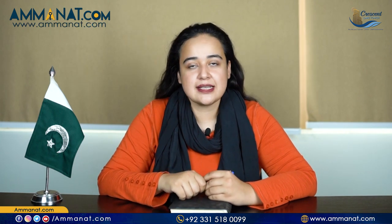Assalamu alaikum, I'm Mario Han from Amanat.com. If you're new to this channel, I would like to welcome all of our new subscribers. On this channel, we talk about different real estate projects located in Rawalpindi and Islamabad — safe investments from credible developers. Subscribe to this channel to watch more videos on different real estate projects located here.